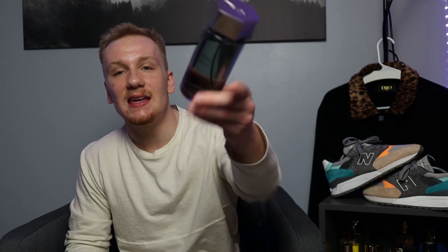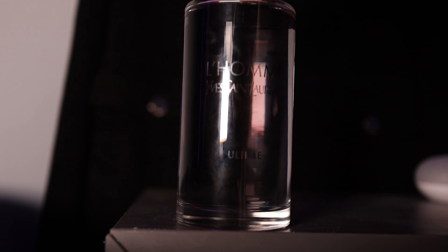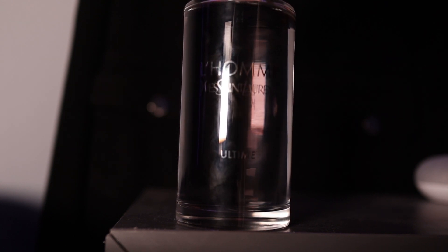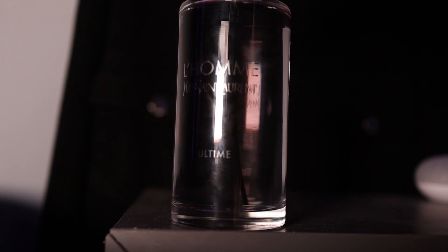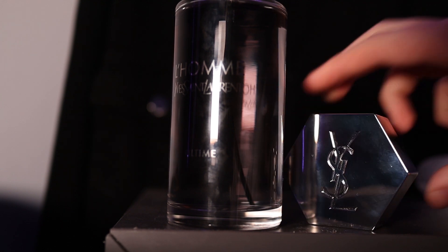Coming in at the number five spot is a fragrance that was really slept on and hated when it first came out, and that is YSL's L'Homme Ultime. I've got the 200ml bottle of this for a reason — this is my go-to springtime fragrance. Second bottle. Some of the notes: in the top you have grapefruit, ginger, cardamom, and bergamot. In the mid you have rose, sage, geranium, and apple. And in the base, you have cedar, vetiver, and cashmere woods.